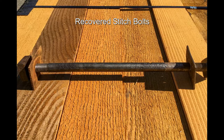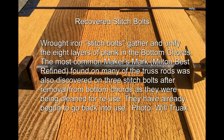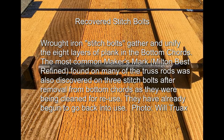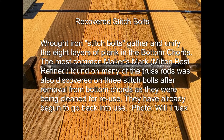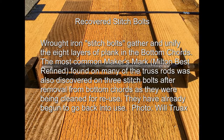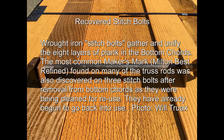Recovered wrought iron stitch bolts gather and unify the eight layers of plank in the bottom cords. The most common maker's mark — Milton Best Refined — found on many of the truss rods, was also discovered on three stitch bolts after removal from bottom cords as they were being cleaned for reuse. They have already begun to go back into use.